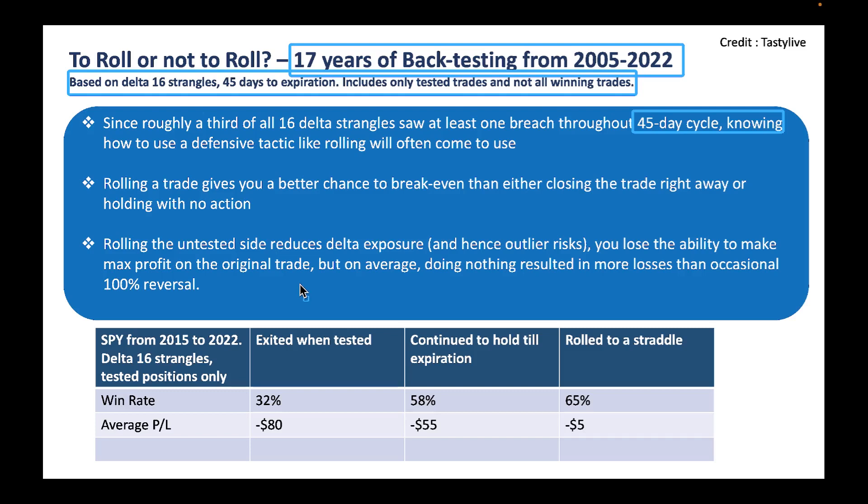Here is the result — SPY from 2015 to 2022, delta-16 strangles. If your call side is tested and you just exited right when it's tested, your win rate is 32%. But if you continue to hold until expiration, your win rate is 58% — because sometimes stocks will readjust themselves even though your call side got tested. And if you roll your put side to the same strike as the call side, making it a straddle, your win rate improves from 58% to 65%. That's a great result.